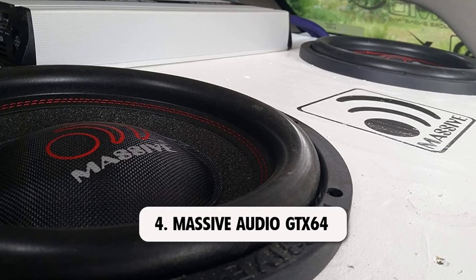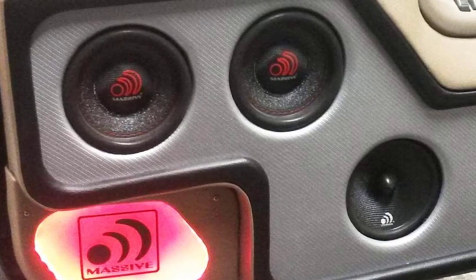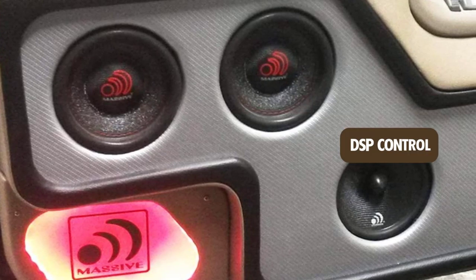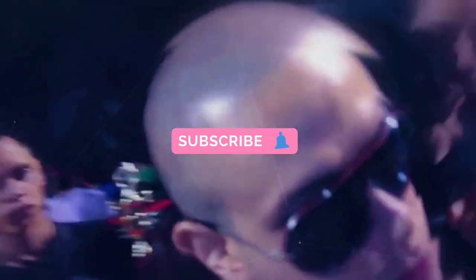At number 4: MASIV Audio GTX64. The MASIV Audio GTX64 subwoofer comes with a ton of high-quality features such as DSP control, a large subwoofer basket for optimum performance, the latest surround sound technology, and much more. It has a unique dual-band spider system that will enhance your audio experience with optimized signal processing.